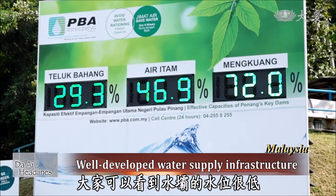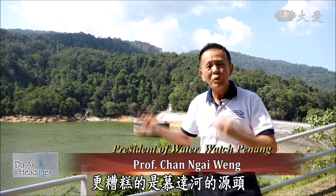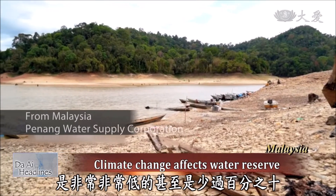As you can see, the level is very low. The worst part is not only our own dam, but the Mudah dam, which releases water to the Mudah River, is very, very low — less than 10%.